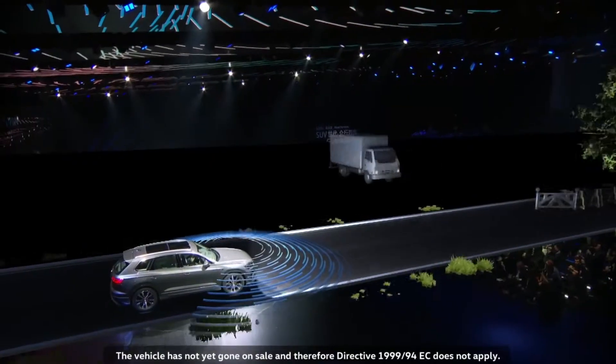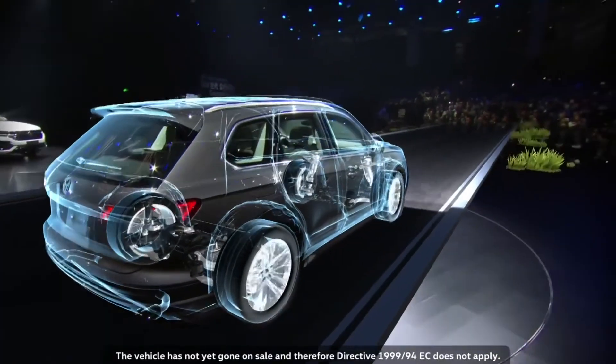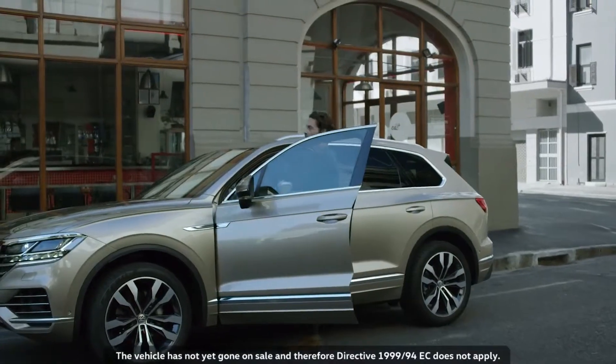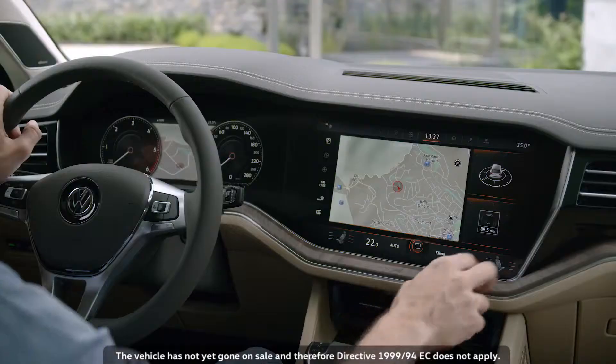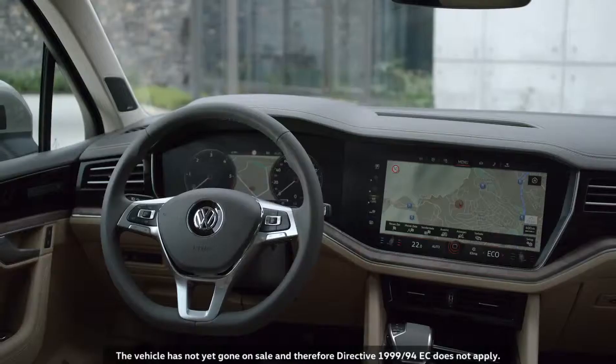The new Touareg leads the way into the future. Volkswagen sold about one million units of the first two models. Now comes the SUV's third generation. It is the first vehicle under the Volkswagen brand to be fitted with a cockpit of the future — the InnoVision cockpit.